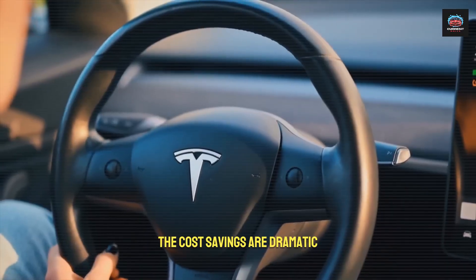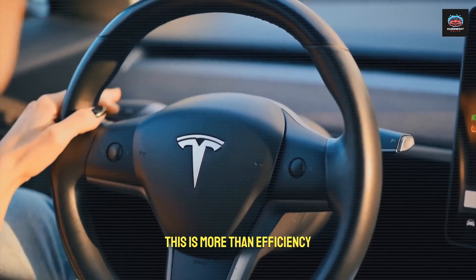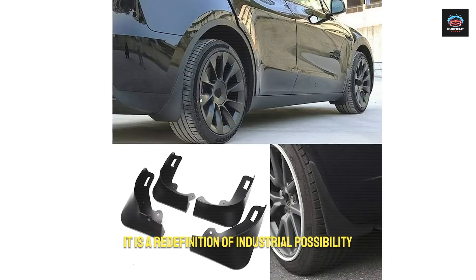The cost savings are dramatic, but so is the shift in what a factory can achieve. This is more than efficiency — it is a redefinition of industrial possibility.